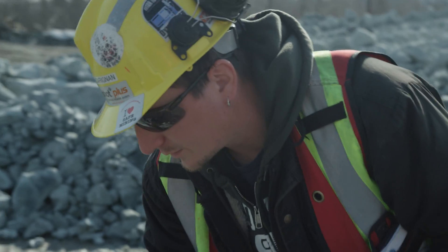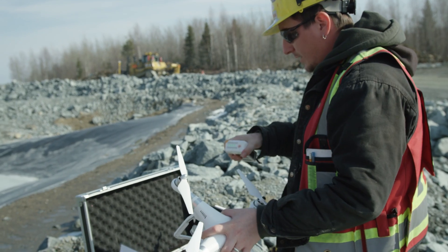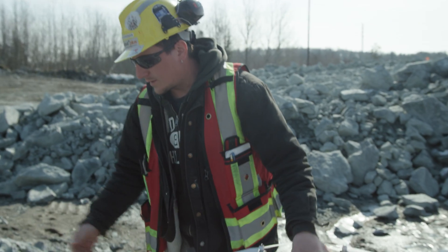First we're going to set up the controller. Make sure we got some battery in the drone — four bars. And we're good.